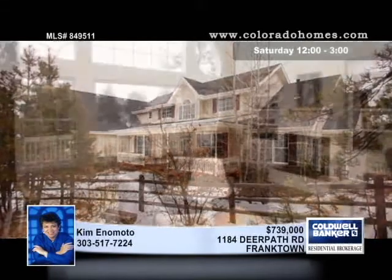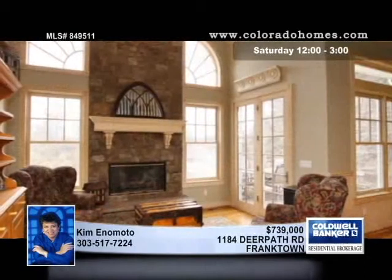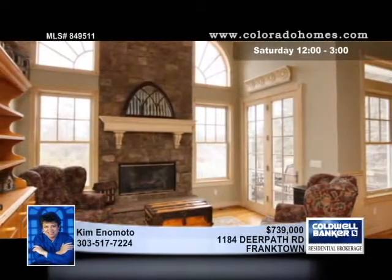Welcome home to captivating views and a small piece of paradise in the country with this serene 5-plus acre estate set on a secluded treed lot.